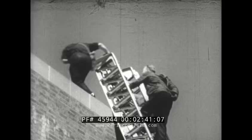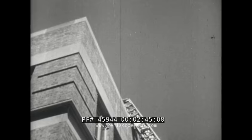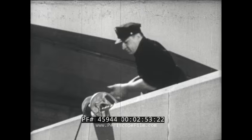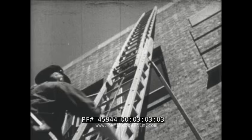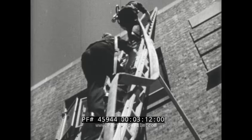Here comes Tom. He's carrying a hose roller on his back. His partner carries the rope. Down goes the rope, and up goes the nozzle. The hose roller makes it easy for Tom to pull up the heavy hose. Here's another way to get a heavy hose to the roof — the firemen carry it with the help of hose straps.